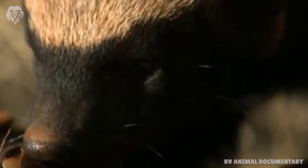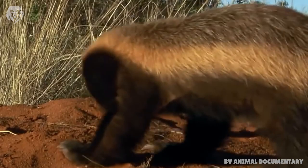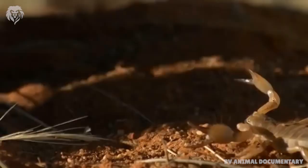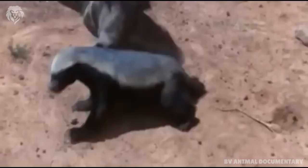The honey badger, also known as the ratel, is a mammal widely distributed in Africa, South-West Asia, and the Indian subcontinent. It is the only species in the genus Melivora and in the Mustelid subfamily Melivorini.